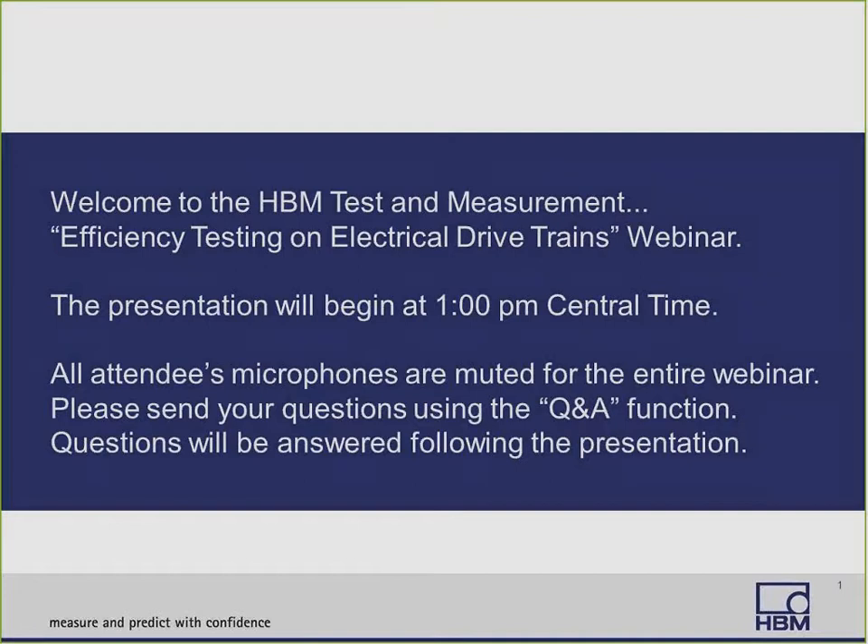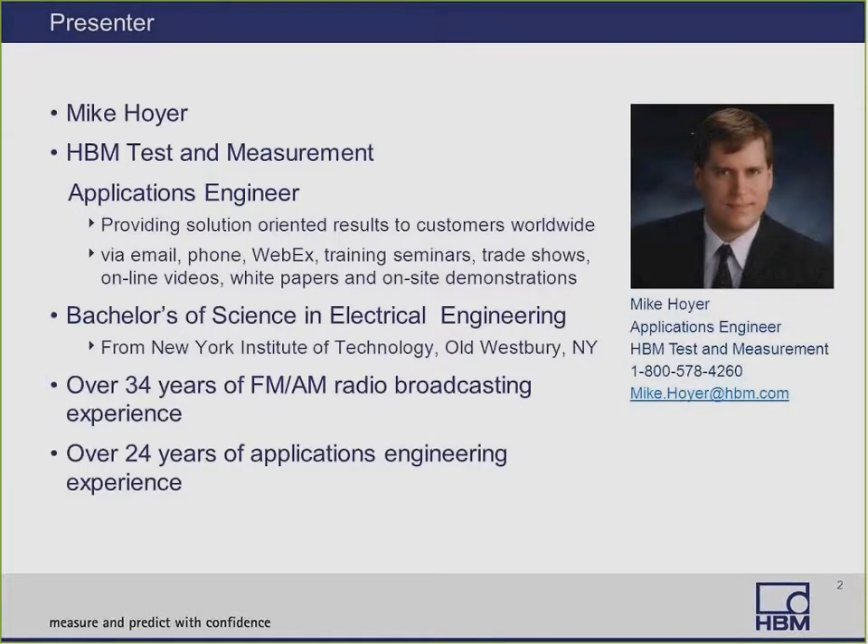Our presenter this afternoon is Mike Hoyer. Mike has a Bachelor's of Science degree in Electrical Engineering from New York Institute of Technology. He has over 24 years of applications engineering experience providing solution-oriented results to customers worldwide via email, phone, WebEx, training seminars, trade shows, online videos, white papers, and on-site demonstrations. Mike, it's all yours. Well, thanks, Krista. I'm Mike Hoyer, Applications Engineer for HP and Test and Measurement.